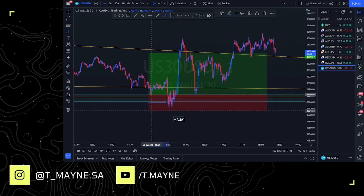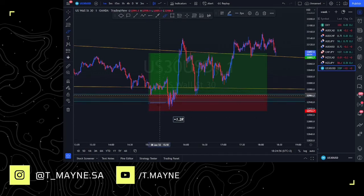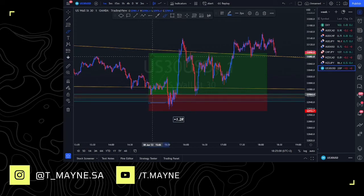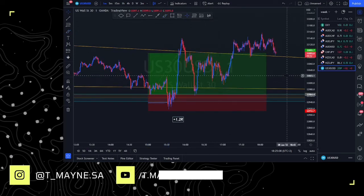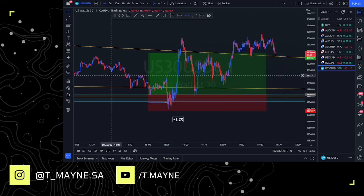I chose to double the risk that I was taking and obviously extend my stops — double the risk. So whereas I would have caught a one-to-four, this position here was somewhere around one-to-two, one-to-two-and-a-half. My RR was reduced because I did increase the risk I was taking on this pair. But nonetheless, it did kind of work out.